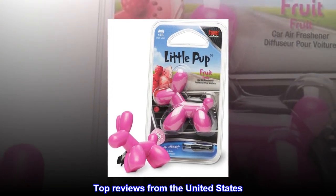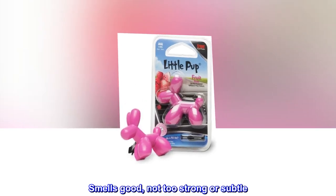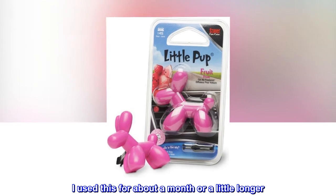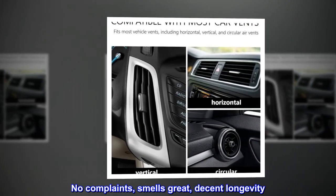Top reviews from the United States: Smells good, not too strong or subtle. I used this for about a month or a little longer. No complaints, smells great, decent longevity.